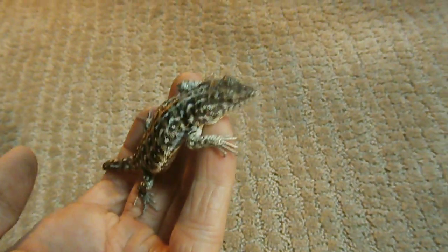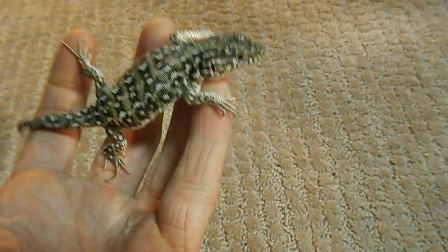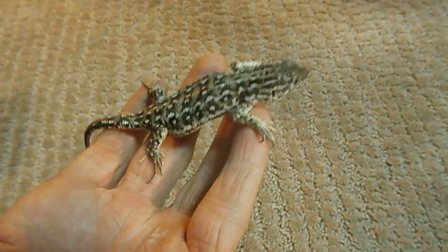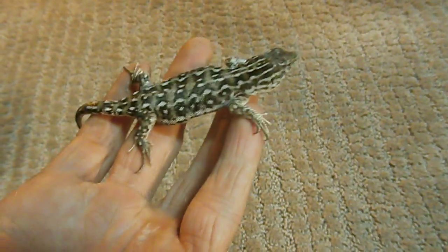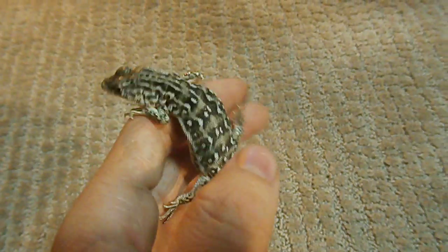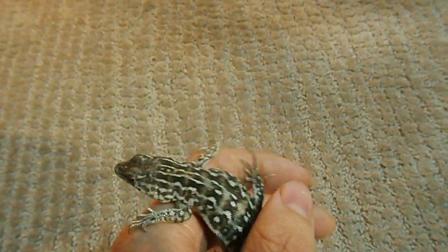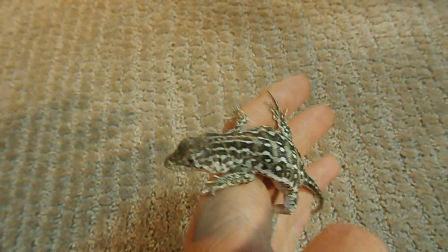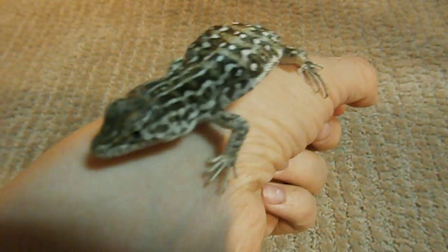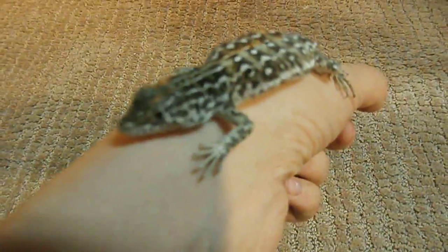The important thing you want to look for in pet stores is that they're not adults. You want to get yearlings about this size because most of the time if they're adults in pet stores, they are wild caught. I've personally handled ones that were wild caught, and they just don't have as much personality and aren't as calm. They just tend to be a little more off than the captive bred ones.